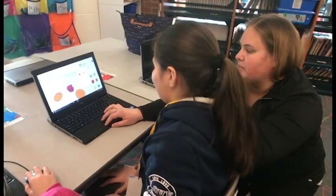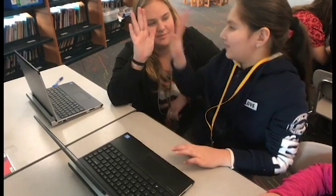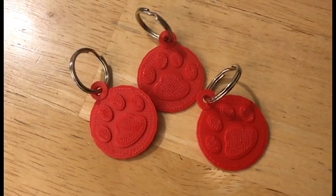We're taking a 2D object and making it 3D on the computer, and then we can download those designs. We do have a 3D printer, so we can print out those designs. For this challenge, they are designing a keychain, and their design could be one of the ones that gets printed.